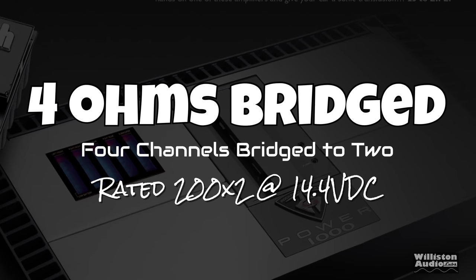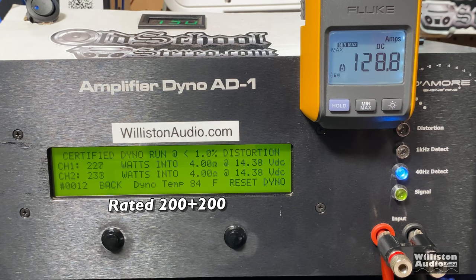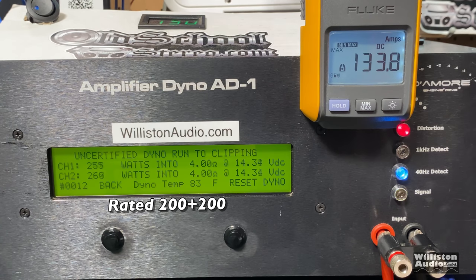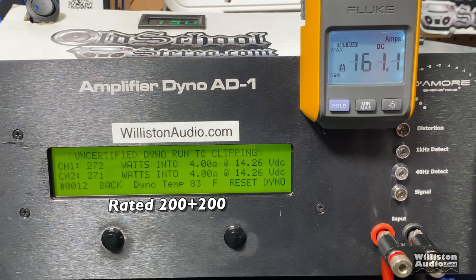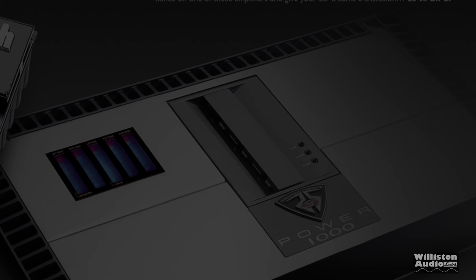Next up, 4 ohms bridged — this is the class AB section of the amp, the front 4 channels bridged to 2. Rated 200 watts by 2. Certified run at 40 Hz, taking us up to 1% THD: right around 250 watts — 249 and 257. Uncertified up to clipping: 270 and 271. Dynamic burst at a 40 Hz pulse: 365 and 350 watts. Nice dynamic power on the class AB side. The question is, does the class D side have that much dynamic power? We'll find out.